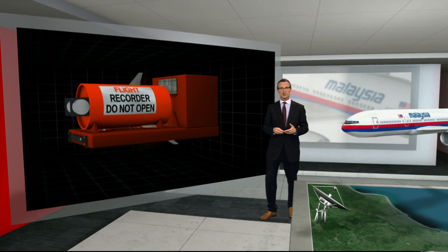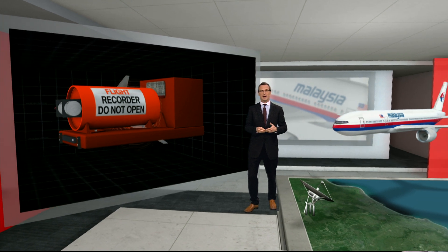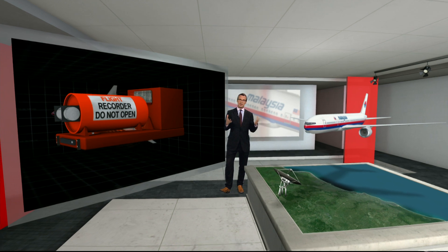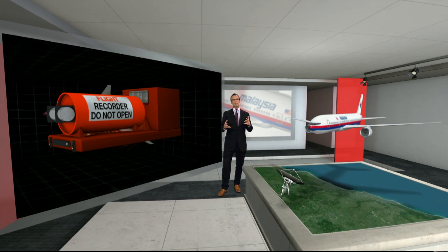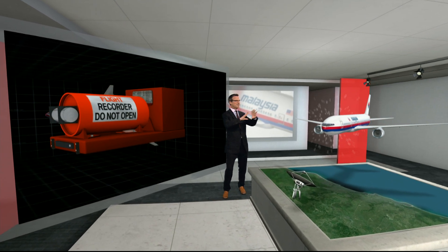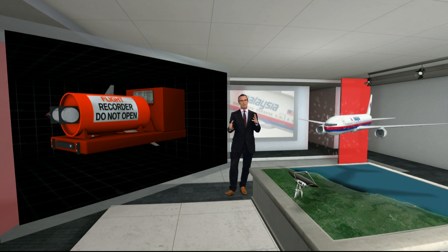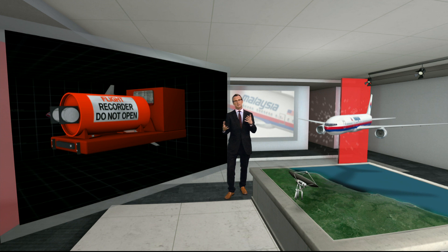The box pings out a signal, but the battery only lasts about a month. The aircraft will also be fitted with an emergency distress beacon. Modern airliners constantly send out bursts of real-time technical data to the people that make and run the aircraft — it helps with maintenance.